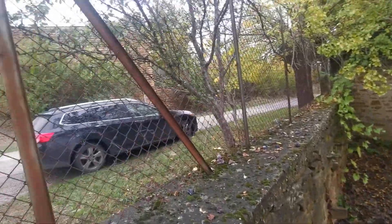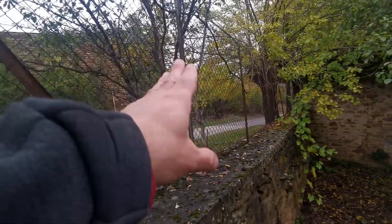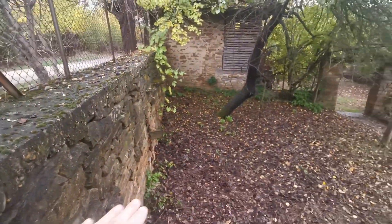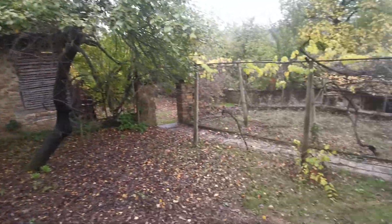Above the concrete belt we have metal sticks with a net, so it's a proper fence. The road level is there and the ground here is higher, so we have some kind of a slope. This is one of the old buildings.